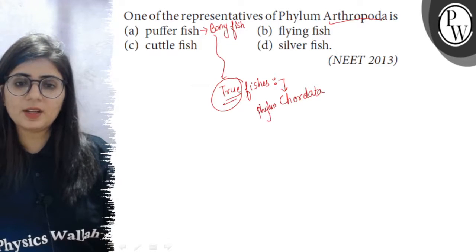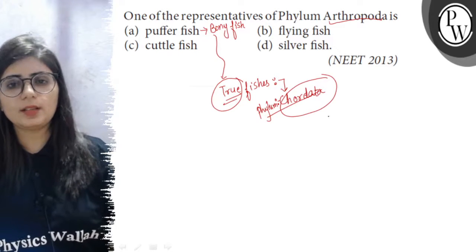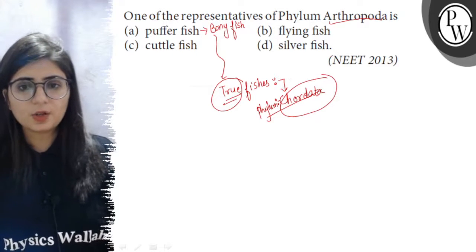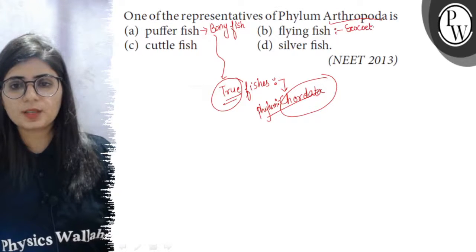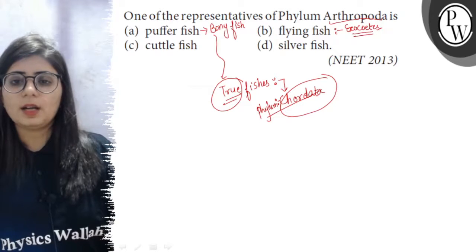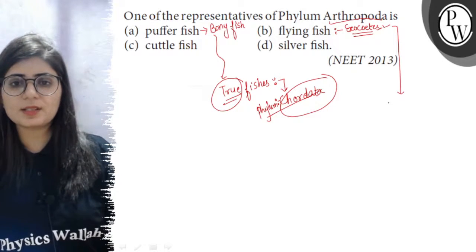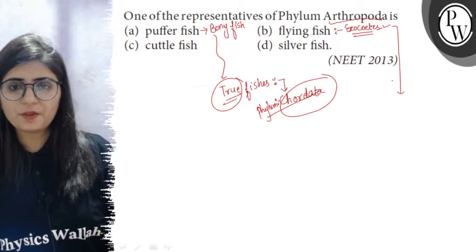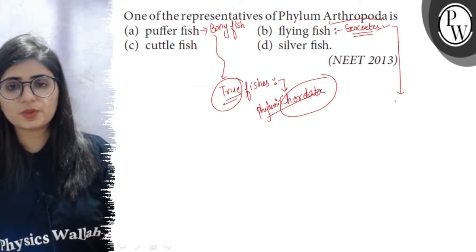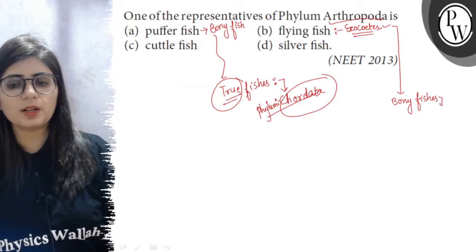It means they are having notochord at their embryonic stage. Now, the Flyingfish — the scientific name of Flyingfish is Exocoetus — and it is also a true fish where the fins are like wings and it takes a very long leap in the water. So Flyingfish or Exocoetus is also a true fish and it is a Bonyfish. So it also belongs to the Phylum Chordata.